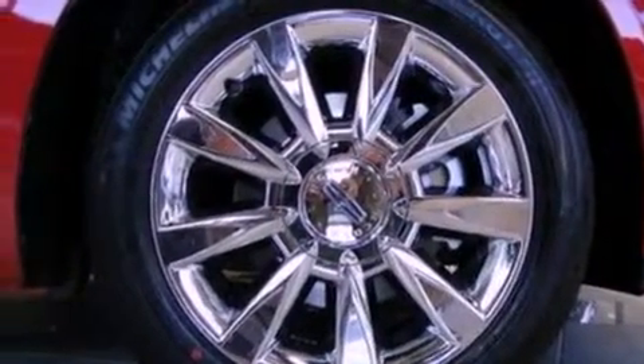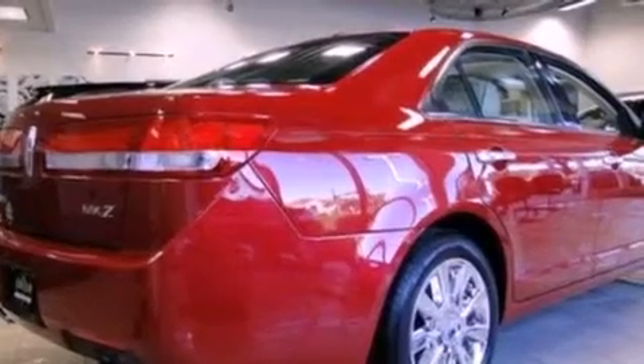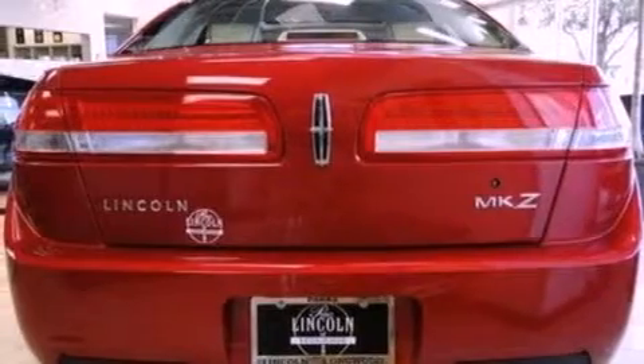Its top features include heated front seats, a low-tire pressure indicator, traction control and stability control systems, a nine-speaker audio system, aluminum wheels, and satellite radio.